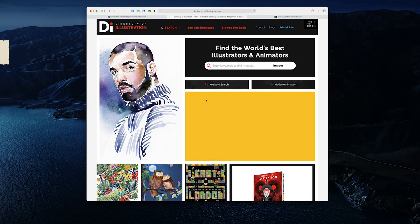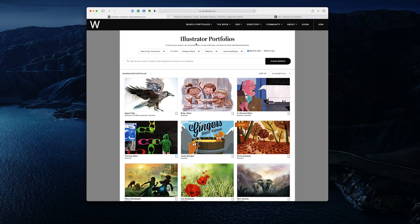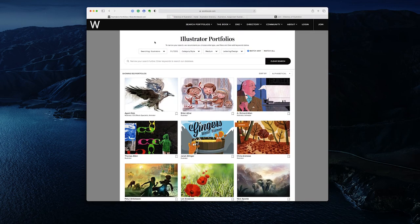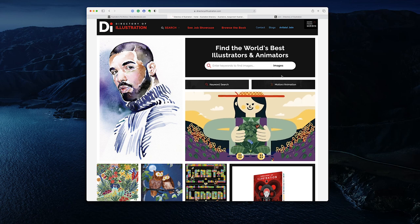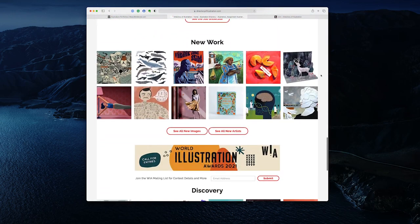So here we've got the Directory of Illustration home page and the Workbook home page. The Workbook also deals with photographers, directors, and animators. You can see a difference between them — they're both doing the same job, but I would say the Workbook looks a little bit more grown-up and professional, whereas the Directory of Illustration is a bit more fun.